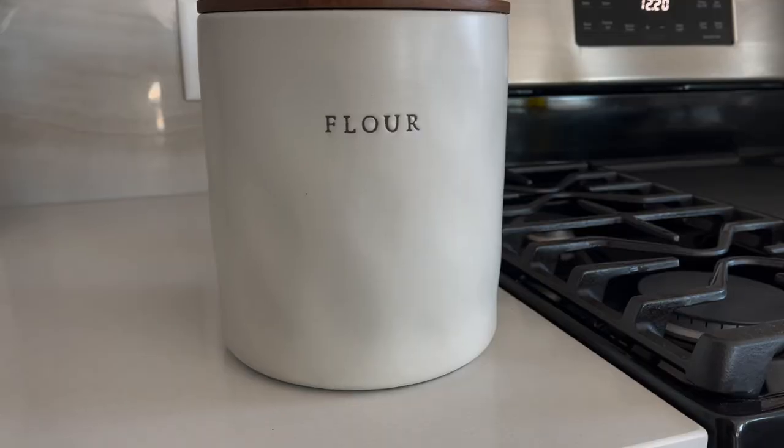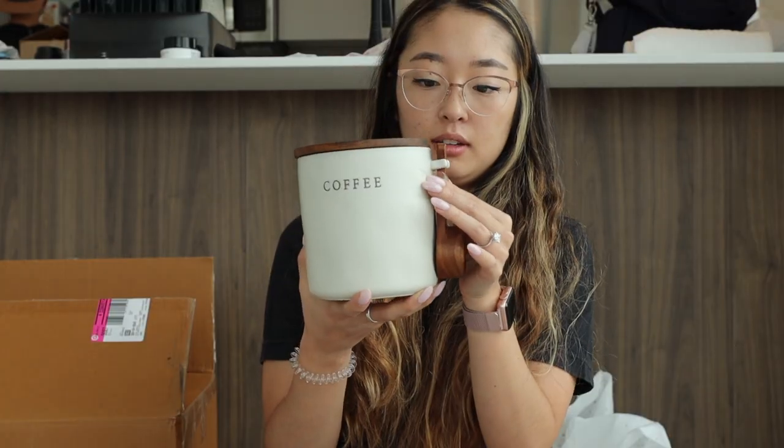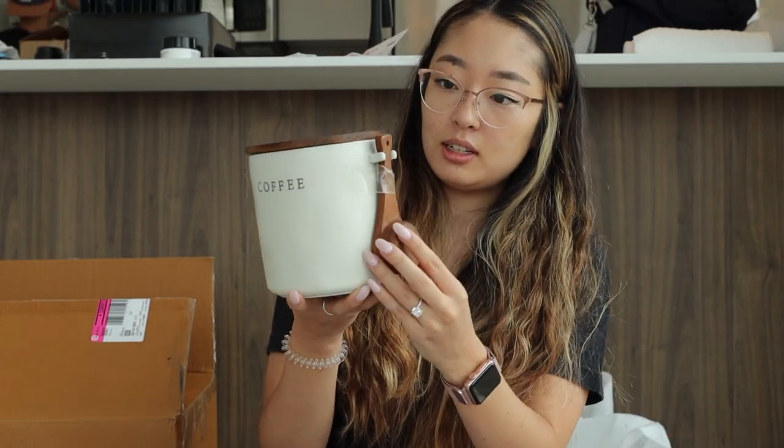The next thing we received were food canisters that hold sugar, flour, coffee, and our utensils — all from the Hearth and Hand collection from Target. The coffee one came with a cute little handle, though the handle doesn't stay well on the side, which is a sad thing. It's super cute and I was hoping to use it as a counter piece in the kitchen, but our counter is super tiny.